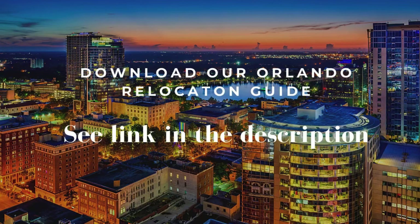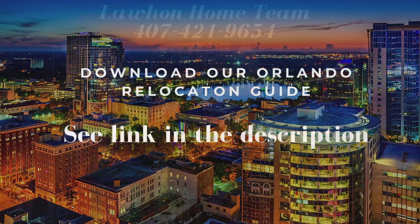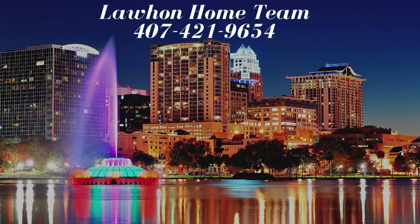Want to learn more about the Orlando area? Just download our Orlando Relocation Guide. If you're enjoying our videos, please like and subscribe to our channel. We hope we can be your real estate go-to experts.